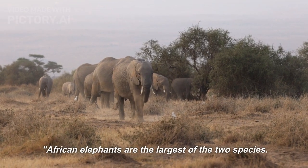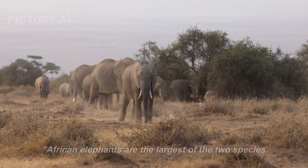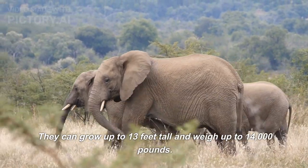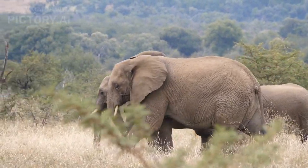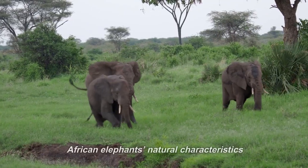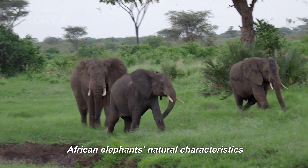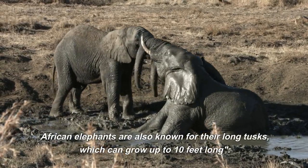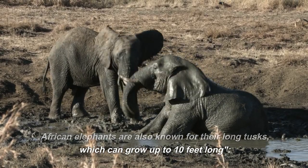African elephants are the largest of the two species. They can grow up to 13 feet tall and weigh up to 14,000 pounds. They have large ears that help them to cool down in hot weather. African elephants are also known for their long tusks, which can grow up to 10 feet long.